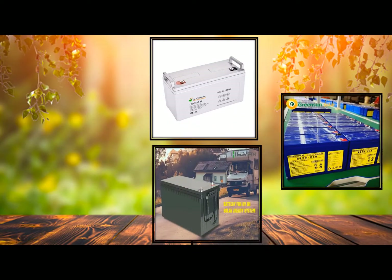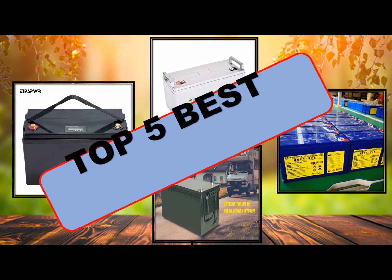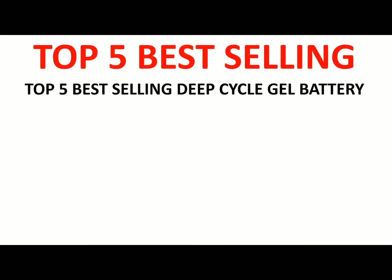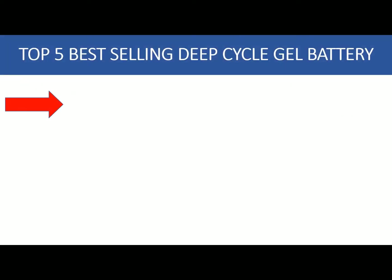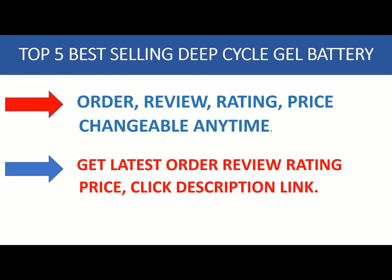Welcome to my channel. In this video, I will show global version original brand new top best-selling deep cycle gel battery products on AliExpress with discount prices. Deep cycle batteries are rechargeable batteries that are designed to provide power for long-term use. These types of batteries are commonly used in vehicles, boats, and construction equipment.